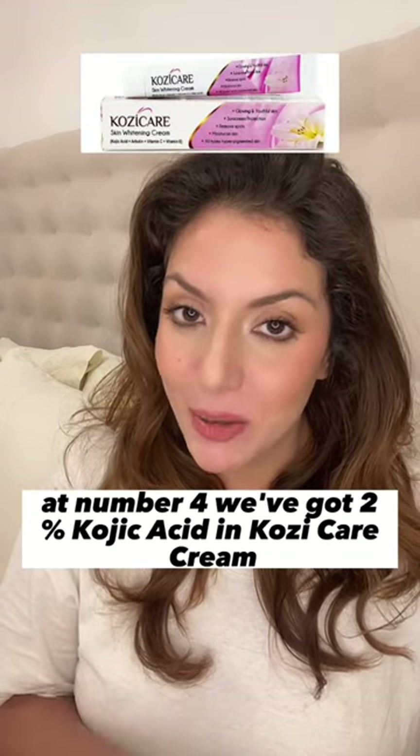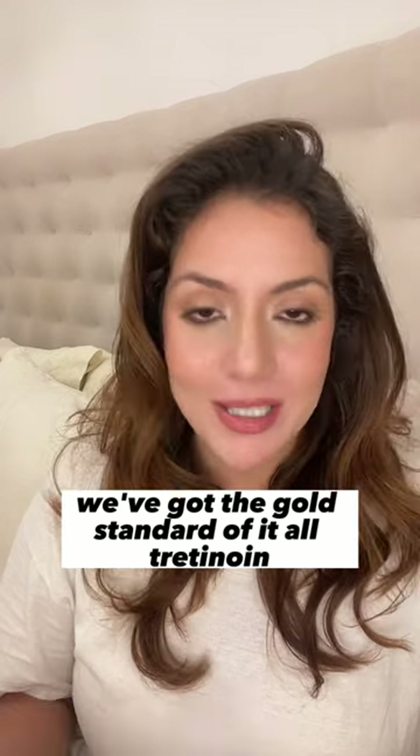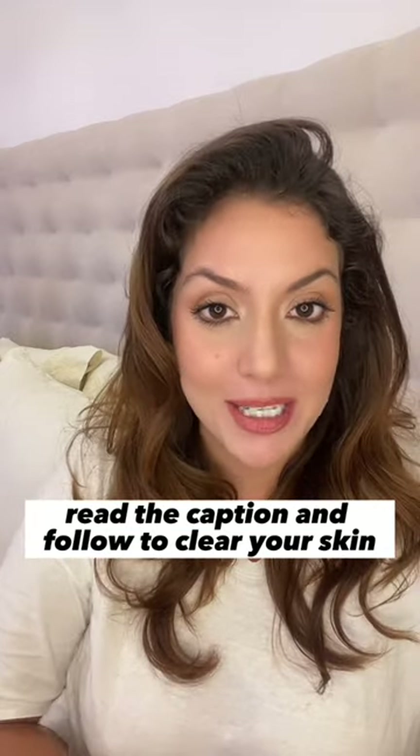At number 4 we've got 2% kojic acid in Cozy Care Cream, and at number 5 we've got the gold standard of it all — Tretinoin. If you want to know how to use all of this in a routine, read the caption and follow to clear your skin.